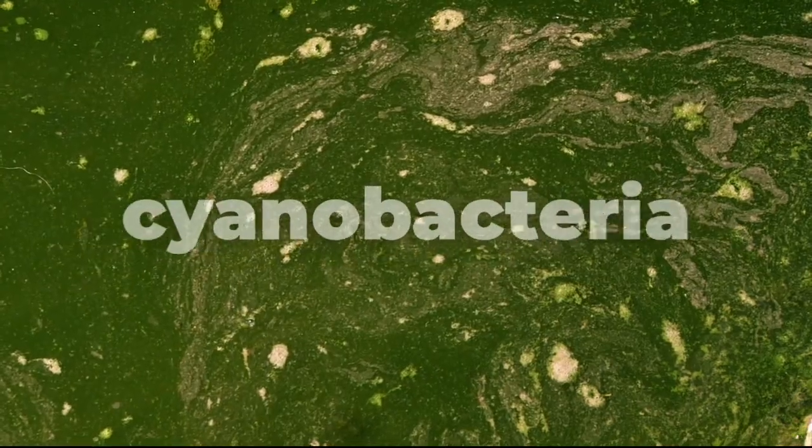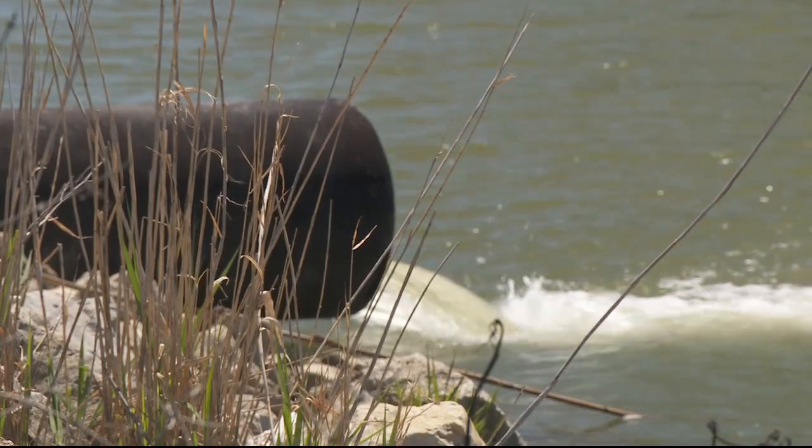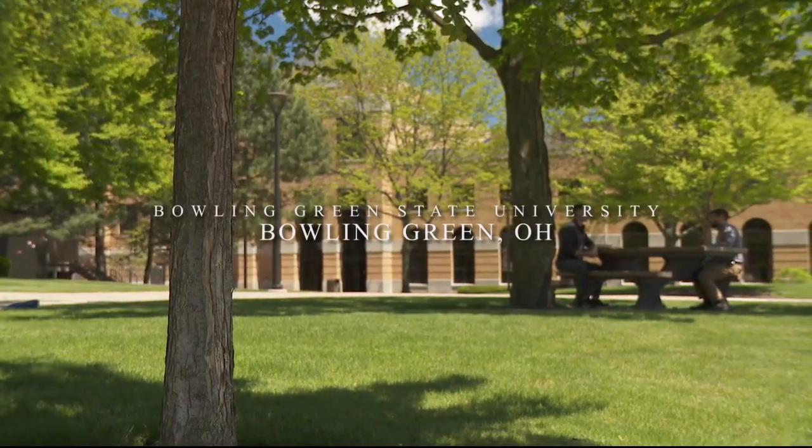This green layer on the surface is what's called cyanobacteria, and it forms because nutrients from fertilizer get into the water. These excess nutrients — nitrogen, phosphorus — are what's fueling these blooms.